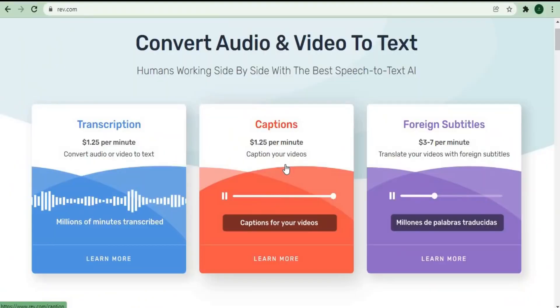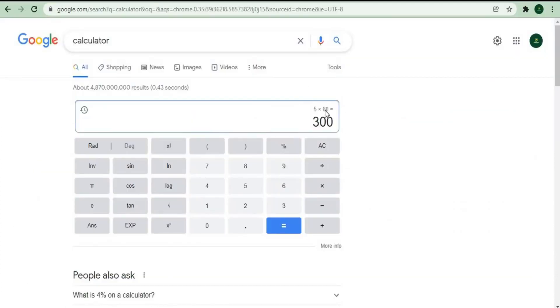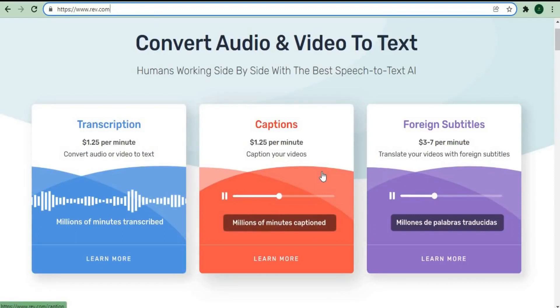You can help them put subtitles on videos or translate videos from your country's language. You can earn about $5 per minute on average, which means you could earn $300 per hour simply by producing subtitles if you speak a foreign language. This will be a fantastic opportunity for people from all over the world. If you're just getting started and don't speak a foreign language, I'd recommend starting with video transcription for $1.25 per minute.